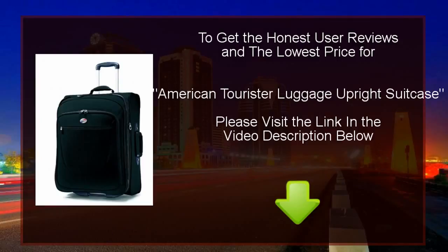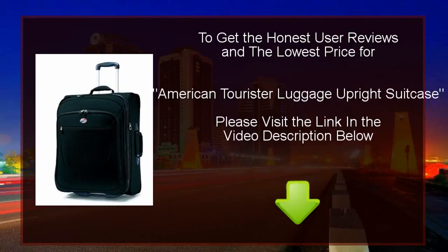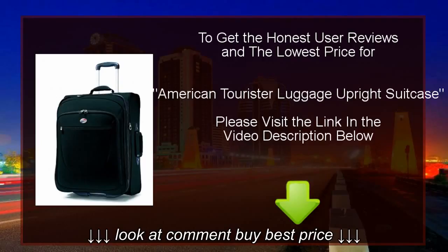We will also provide you with the location where you may buy this product at the cheapest price. To get honest user reviews and the lowest price for American Tourist Luggage Upright Suitcase, please visit the link in the video description below.